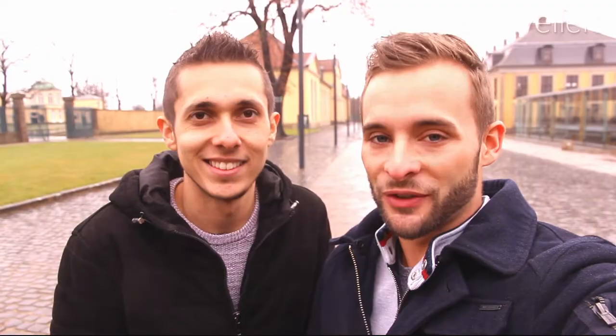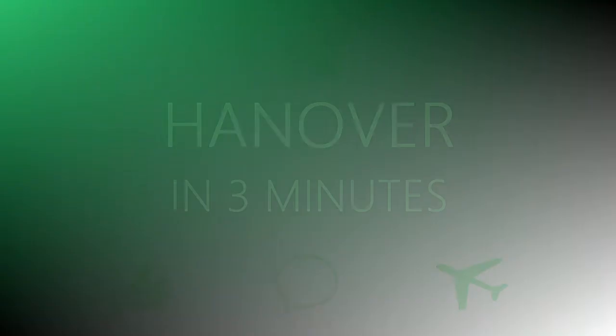That's it from us from Hannover. If you liked the video, subscribe to Travellers on YouTube. Bye and see you next time!